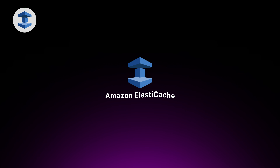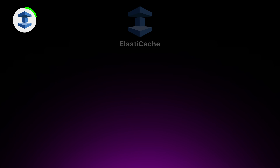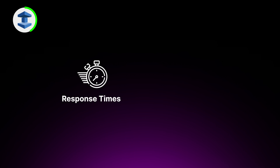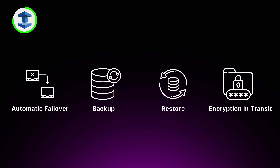Last but not least in the database category, we have Amazon ElastiCache, a fully managed in-memory caching service that can supercharge your application's performance. With ElastiCache, you can deploy and run high-performance Memcached or Redis clusters in the cloud without worrying about the underlying infrastructure. ElastiCache improves response times and reduces database load by storing frequently accessed data in memory for ultra-fast retrieval. It provides features like automatic failover, backup and restore, and encryption in transit, and you can scale your clusters up and down based on workload requirements without any downtime.